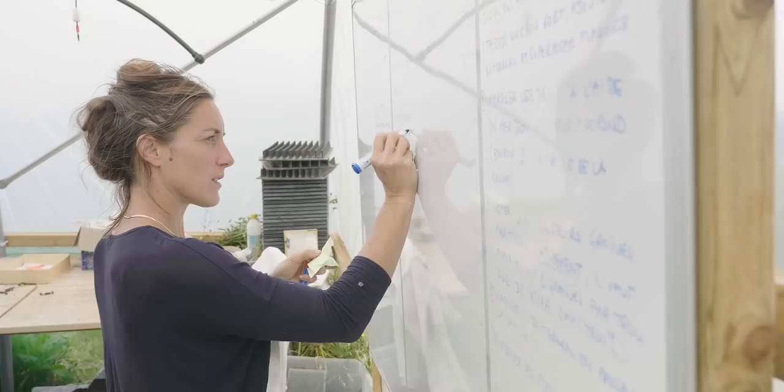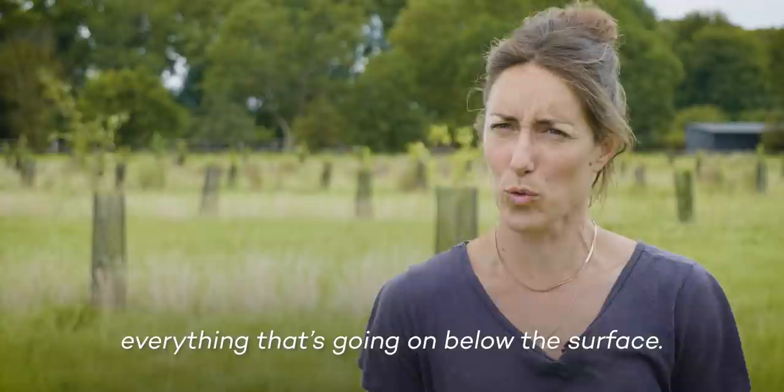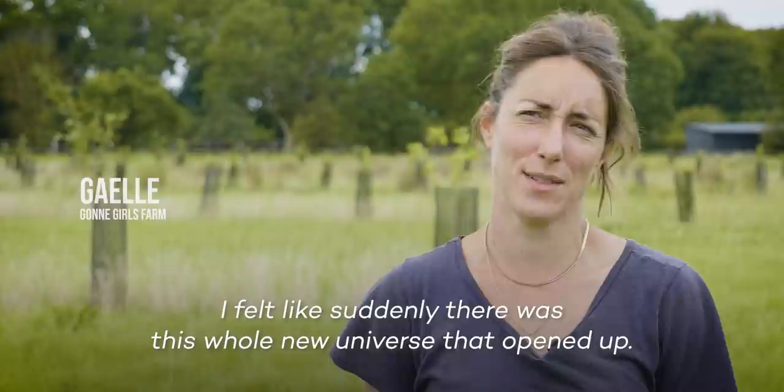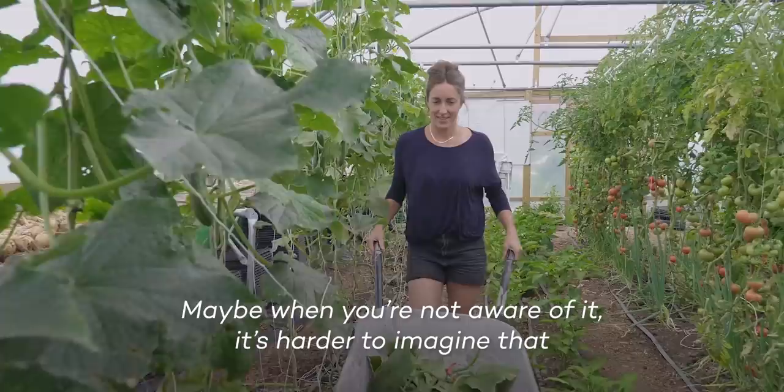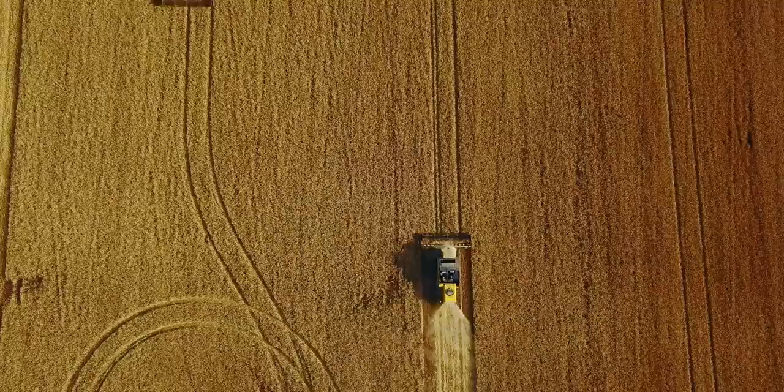When we started talking about regenerative agriculture, I began to discover land life. It was incredible — we fully underestimate it when we look at these fields and what happens below the surface. I had the impression that suddenly there was a whole universe that opened to me. Maybe when we don't know about it, it's more difficult to imagine that soil can regenerate itself. So regenerative agriculture, in a way, is first and foremost a change of mindset.